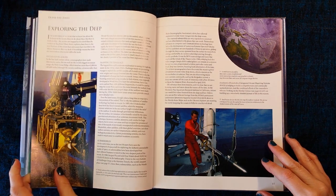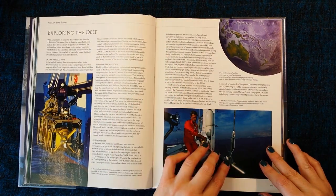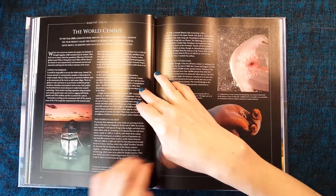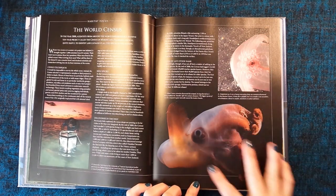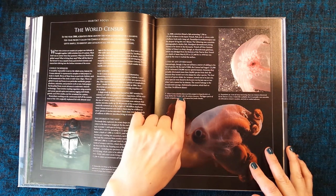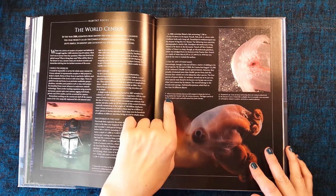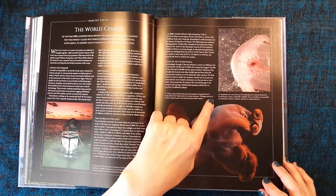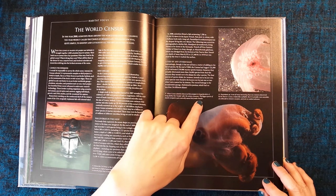Let's see — exploring deeper. The world's sensors. This is an interesting looking creature. When scientists discovered this octopod, its large fins led to it being dubbed the Dumbo, after the cartoon character. The biggest species of Dumbo octopod is quite naturally named the Jumbo Dumbo.